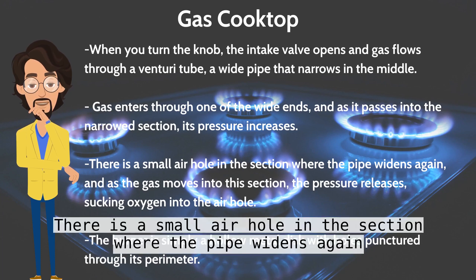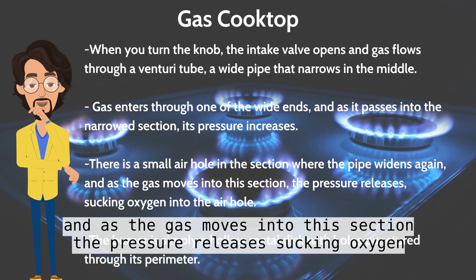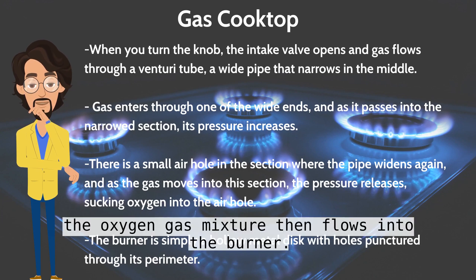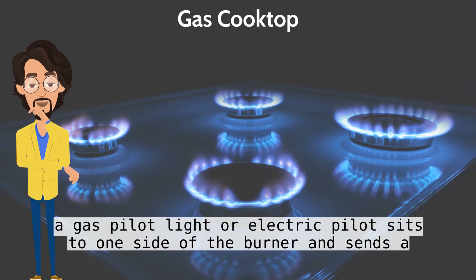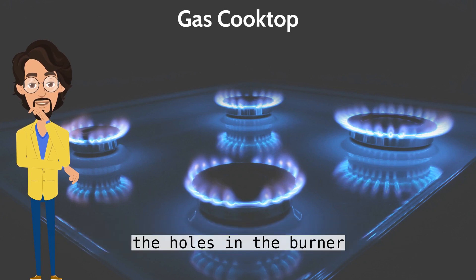There is a small air hole in the section where the pipe widens again. As the gas moves into this section, the pressure releases, sucking oxygen into the air hole. The oxygen mixes with the gas, making it combustible. The oxygen-gas mixture then flows into the burner, which is simply a hollow metal disc with holes punctured through its perimeter. A gas pilot light or electric pilot sits to one side of the burner and sends a small flame or spark to ignite the oxygen-gas mixture as it flows through the holes in the burner.